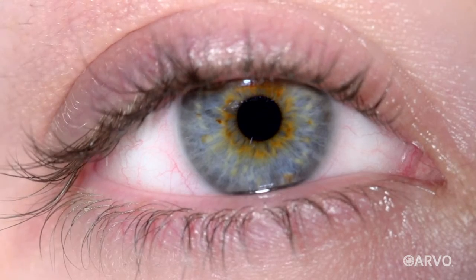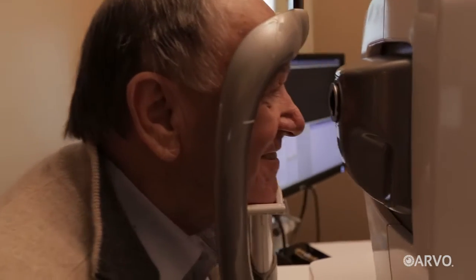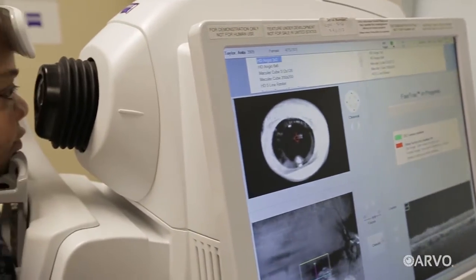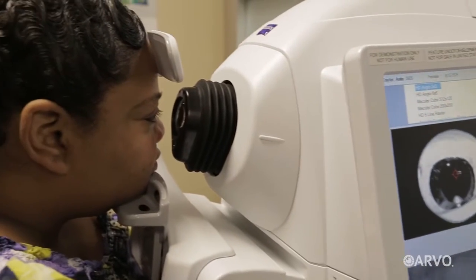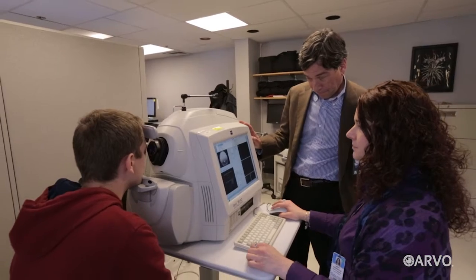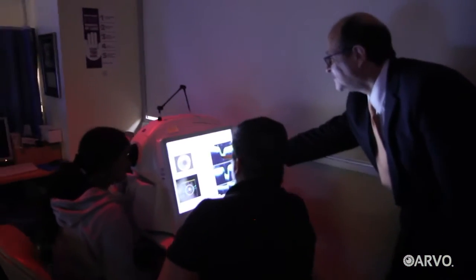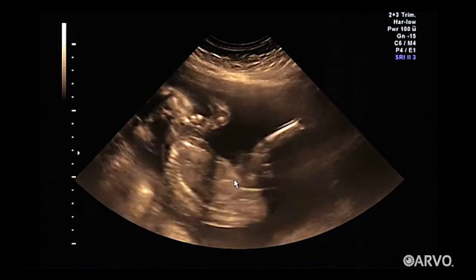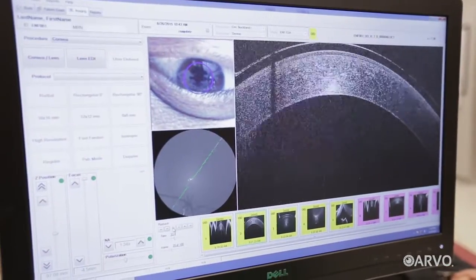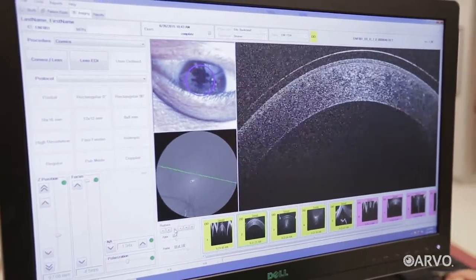How is it that looking into our eyes could help doctors diagnose and treat diseases like multiple sclerosis, Parkinson's and Alzheimer's? The promise lies in a technology called optical coherence tomography, or OCT. First developed more than 25 years ago, OCT has revolutionized how doctors diagnose and treat eye disease. Much like ultrasound lets us see a baby developing in the womb, OCT allows doctors to see deep into the structure of our eyes.